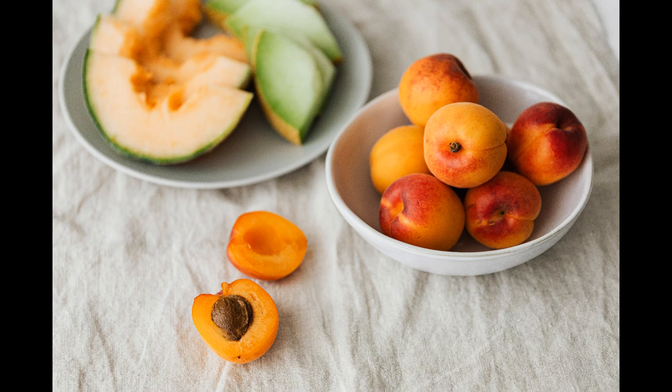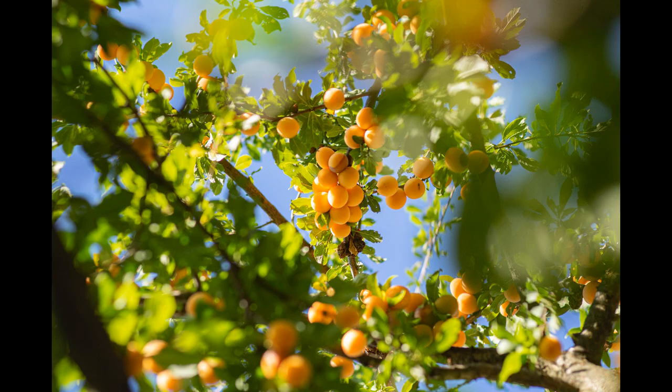Apricots also contain vitamin C, potassium, fibre, iron and beta-carotene. They promote good gut bacteria which improves our digestion, preventing constipation, and also assist with reducing the risk of diabetes and keeping our liver functioning healthily.